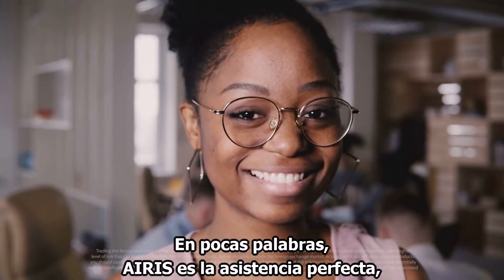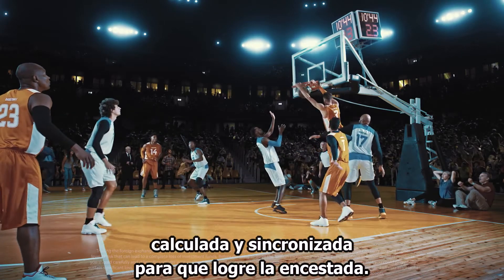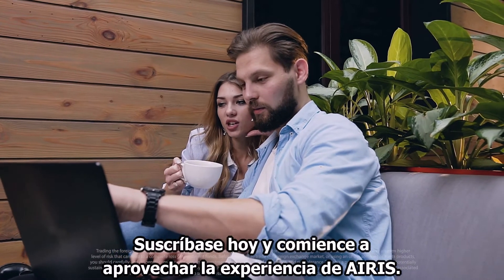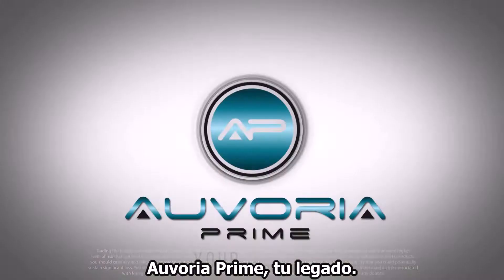Simply put, IRIS is the perfectly timed calculated assist to your slam dunk. Subscribe today and start leveraging IRIS expertise. Avoria Prime — your legacy.